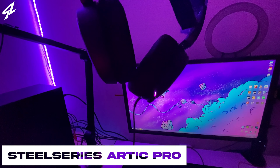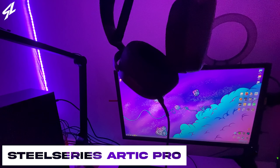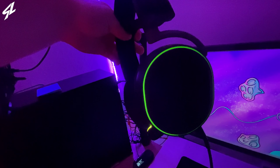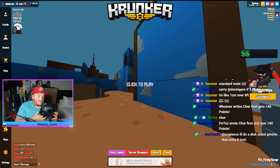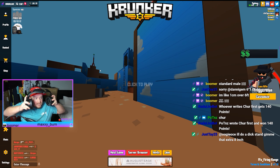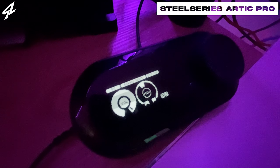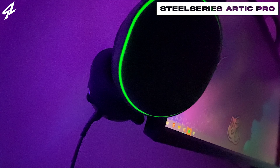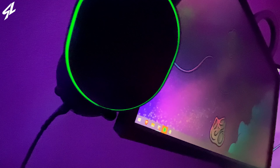The headset I'm rocking at the moment is the SteelSeries Arctis Pro. They're actually lent from my brother because I don't actually have a headset — my other one broke while I was live. I just broke it. So yeah, these things are the wired version and they do come with a little mix amp, which is super handy. You can control the chat and the game audio, which obviously helps with the stream audio and all that other good stuff as well.